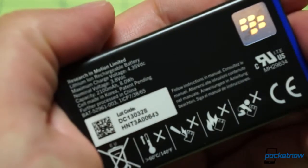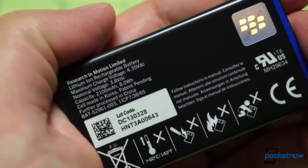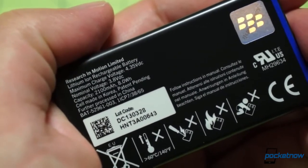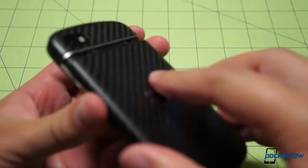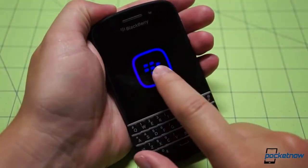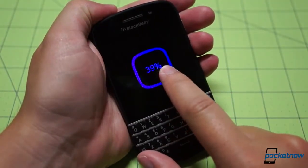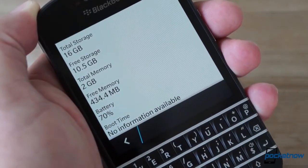While we weren't blown away by the battery performance on the Z10, the Q10 is an entirely different story — it's outstanding. In five days of testing, we've never been able to run the Q10's battery dry with normal usage. Even with heavy use, we usually still find ourselves with more than 20% charge at the end of the day. For the kind of message-heavy road warriors who will be buying the Q10, that's awesome news.